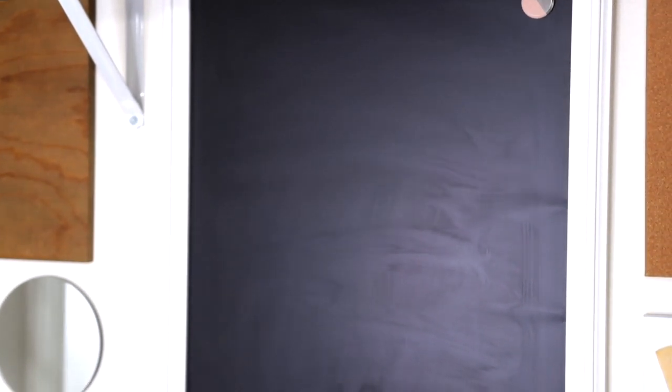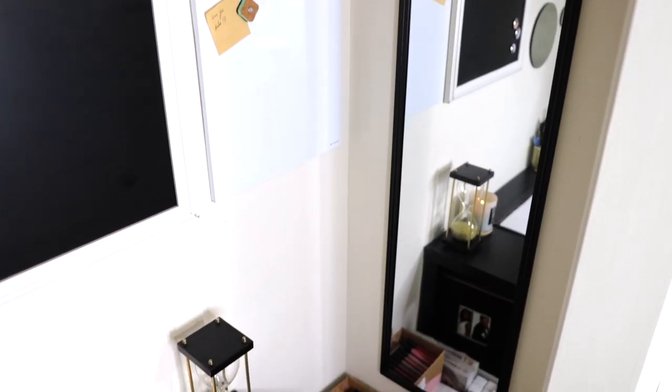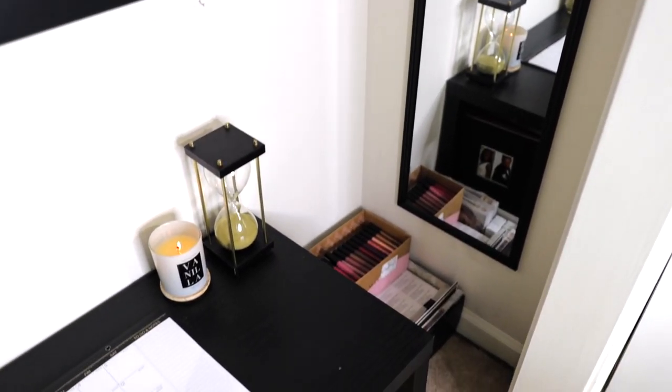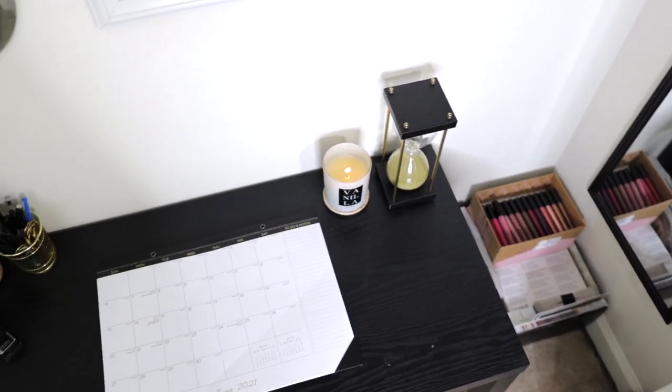I wanted lots of space to jot things down, so I have a dry erase chalkboard, a whiteboard, and a cork board. I also included several mirrors because mirrors make small spaces a little less claustrophobic.